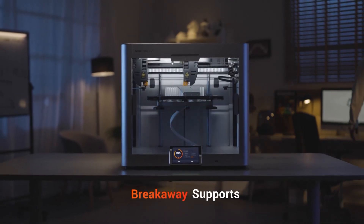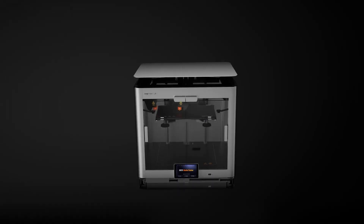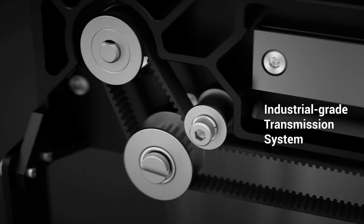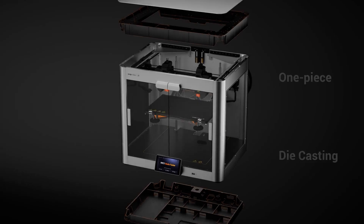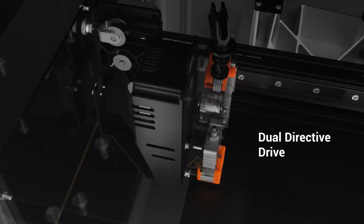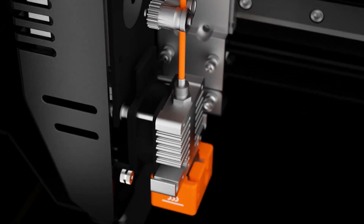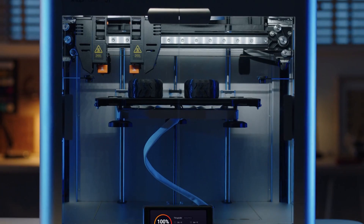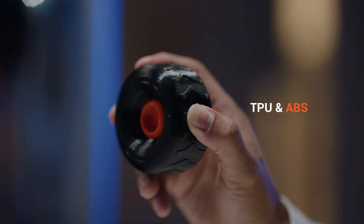As technology has advanced, 3D printers have become increasingly accessible and affordable for hobbyists, professionals, and businesses. Paired with the best 3D modeling software for 3D printing, they offer an unrivaled creative space for product design, prototyping, or just building fun creations — at least until we're all 3D printing houses on Mars.